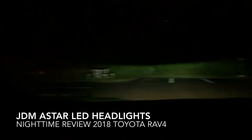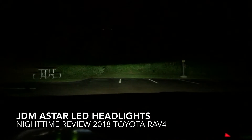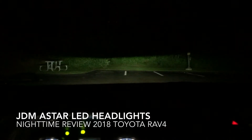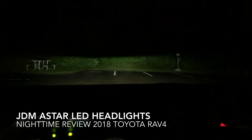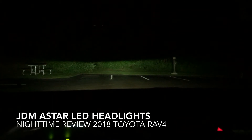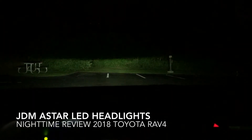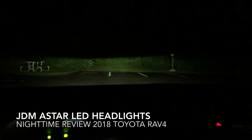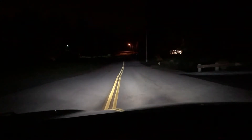On the 2018 RAV4, the high and low beam are all one bulb. There's actually a unit inside that reflects the light differently, so they're all one bulb — and there's a piece that moves inside the headlight to switch between low beam and high beam.